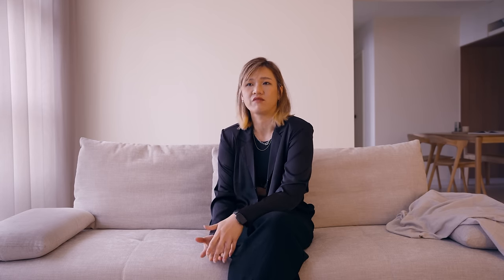Coming into the living room, the lighting placements and arrangements actually played a very big part in creating the ambience to bring out the layering of the textures that we used.